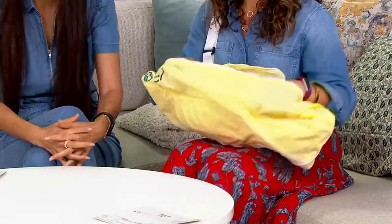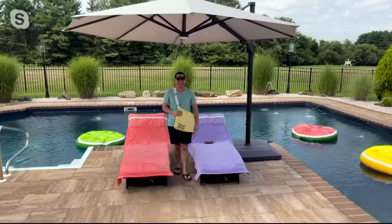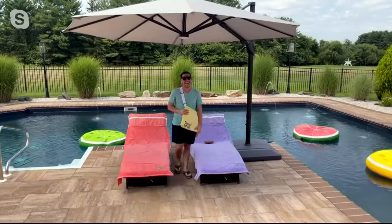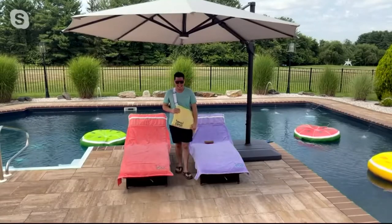Jordan Horowitz is here — I've been blabbing away about your invention, I'm so sorry! Jordan, you're the creator of the Towel Tote. What inspired this creation?